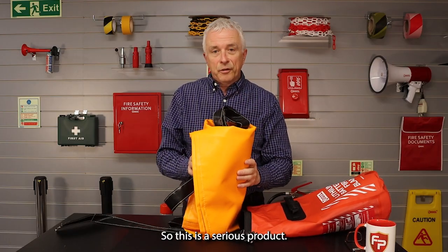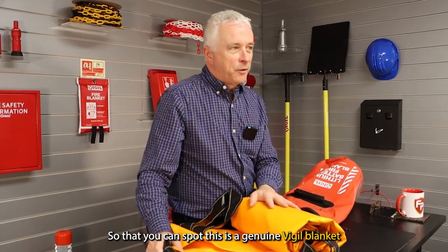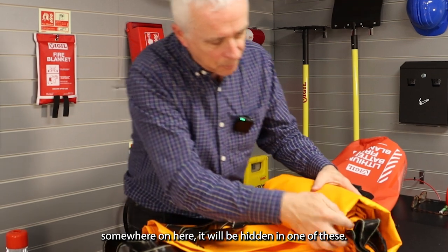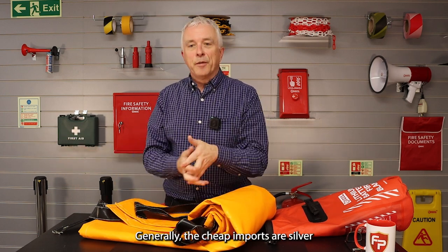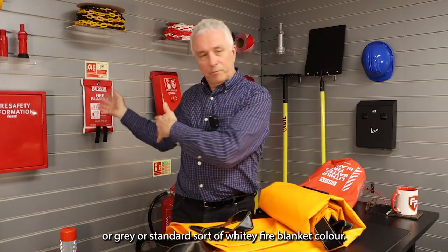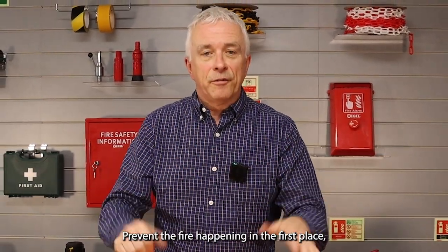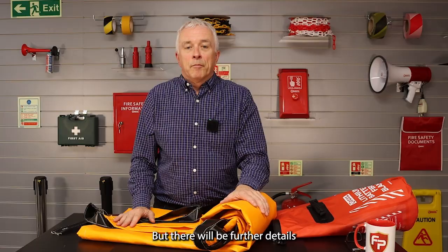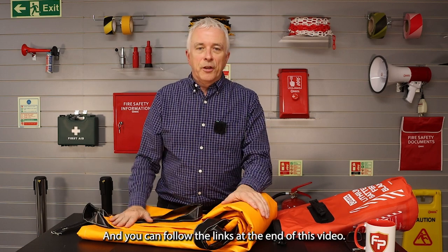This is a serious product. If you want a quality one — you might ask why ours is orange — so that you can spot it as a genuine product as opposed to cheap imports. There will be a date sewn into the blanket and a traceability for the manufacturer. Generally the cheap imports are silver, grey, or a standard whitey fire blanket colour. Quality ones tend to be different to denote them. Please be careful, prevent the fire happening in the first place, and check with your insurance if you need one of these devices. Further details are on our other videos about the products and extinguishers — follow the links at the end of this video.